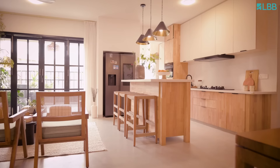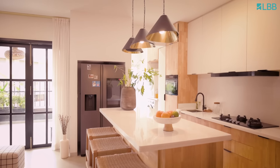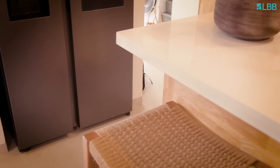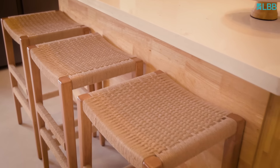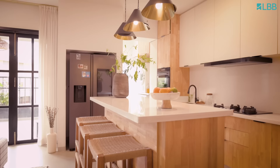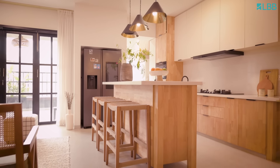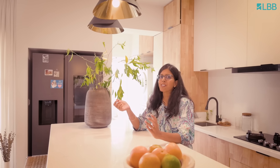Let me show you our kitchen space. This is our island counter. We didn't want to add regular metallic chairs here, so we got this custom made with an earthy wood tone and added jute. This was a closed kitchen originally, so we opened it up to have an open kitchen space. This is a space where all of us come together, have conversations — kids come here, do their homework, and lunch and dinner happen here.